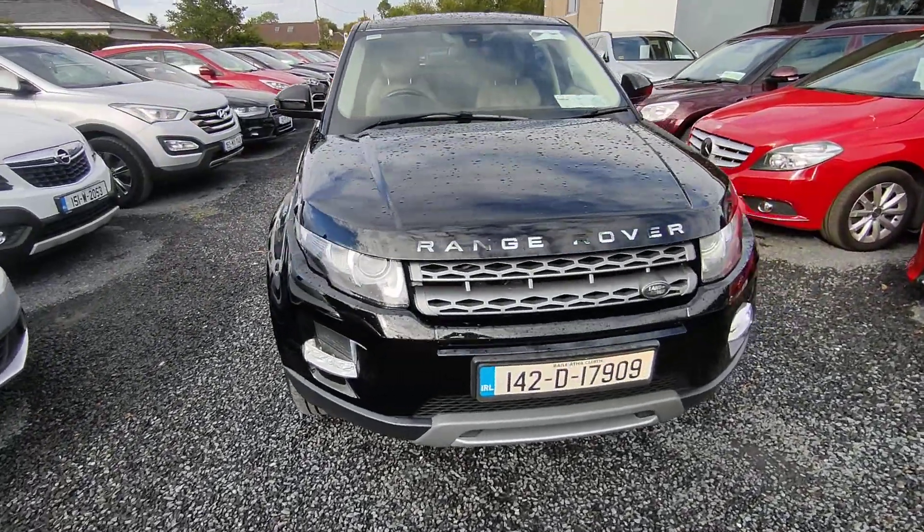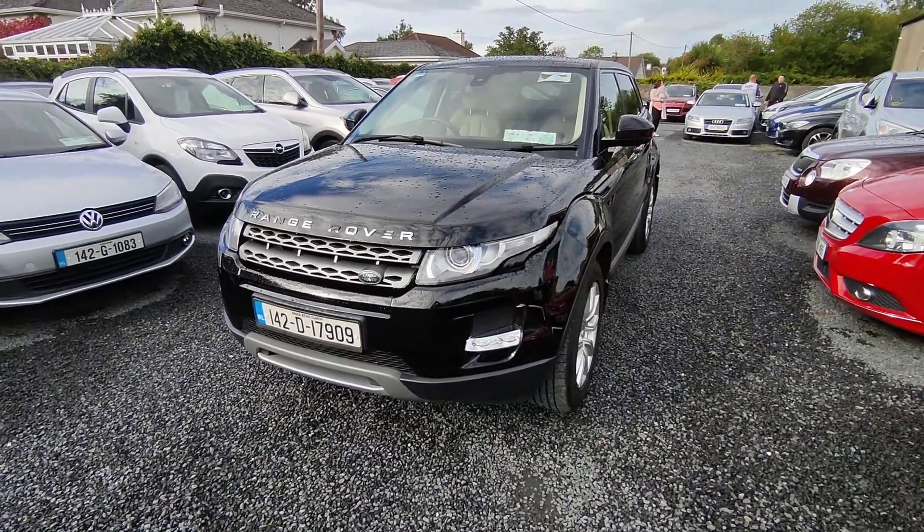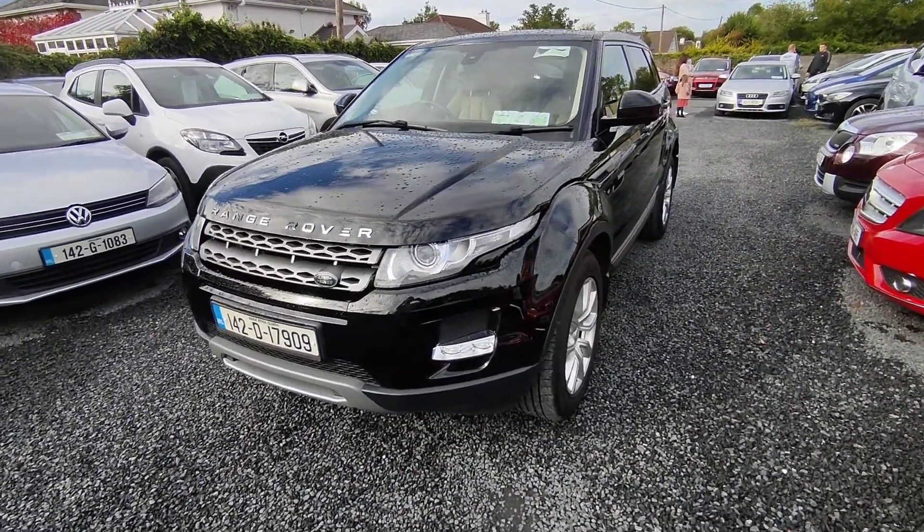Hi, John here from National Motors. Just a quick video presentation on one of the cars we have here today. Here we have a 2014 Range Rover, 142 reg, 2.2 diesel.